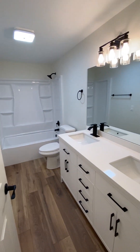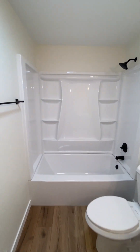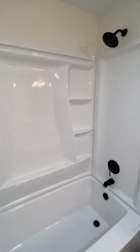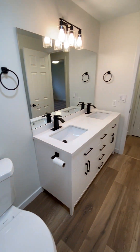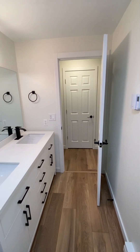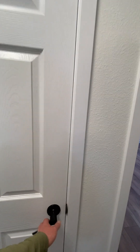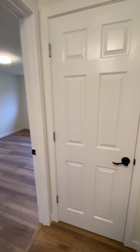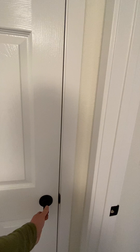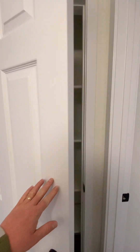Bathroom — everything is new. Closet here, and another storage closet. Both units are identical; they're a mirror of each other.